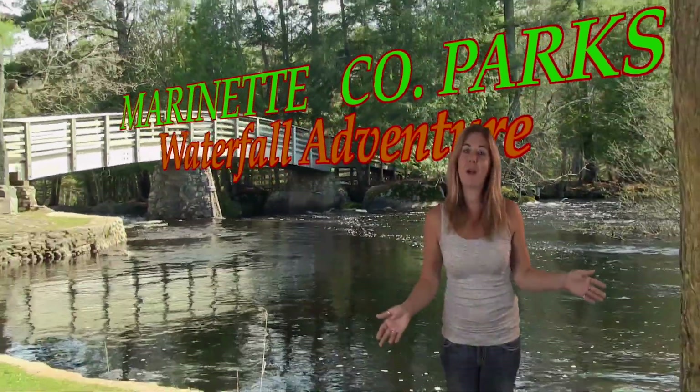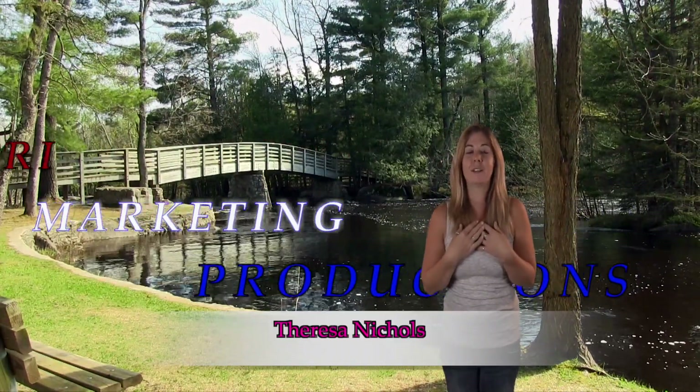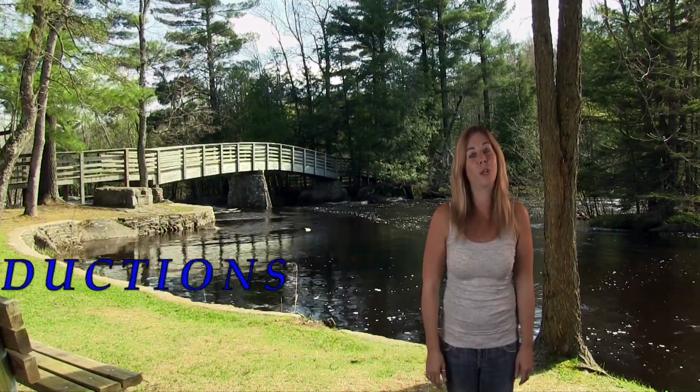Welcome everyone to Marinette County Park's waterfall adventure. I'm Teresa Nichols with Tri Marketing Productions and today we're taking you on a spring waterfall adventure through northern Marinette County.